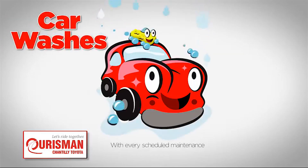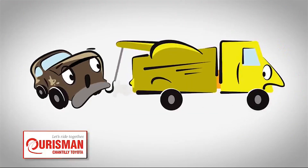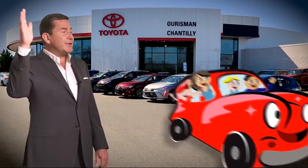We'll be right back. Including car washes, loaners, and our lifetime engine guarantee. But if it's not good enough for our family, then it's not good enough for yours. Check out our family of used cars and see if one of ours can join yours.